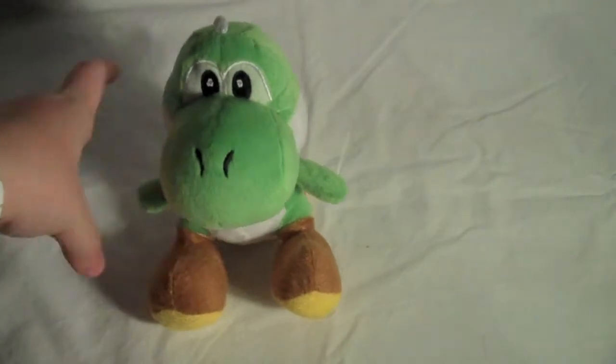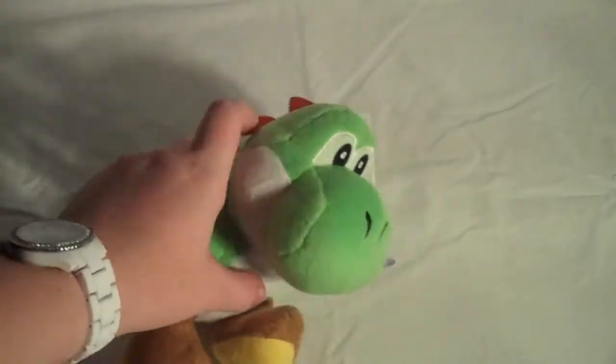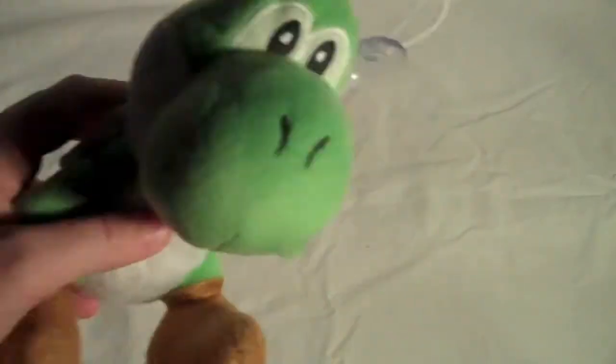The first thing I'm going to show you isn't a video game itself, but just a little accessory. I got this little tiny Yoshi doll on eBay — it was like $5. I just got it so I could have some video game decorations sitting around. I thought it was pretty cute.